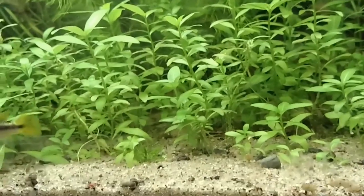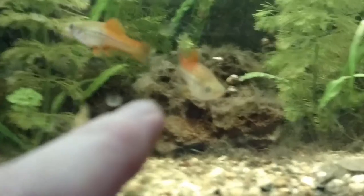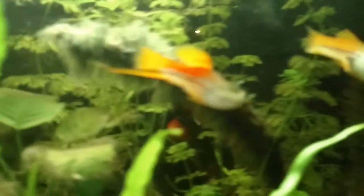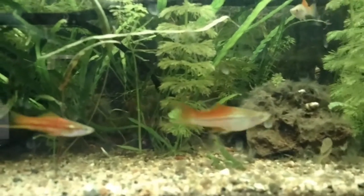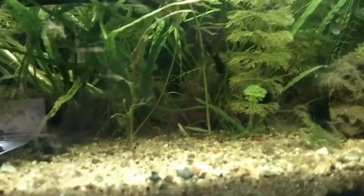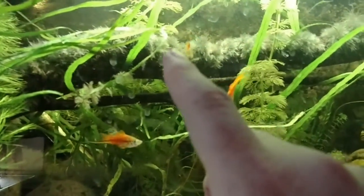Now we're going to check out some other fish. Back up top here, this is a pregnant fish. She is a swordtail. They're called swordtails because the males have a sword on their tail right there. So she is pregnant, and you can see that little black spot in front of her stomach. She's going to have babies soon — she's going to be a mommy fish. These fish give birth to live young.